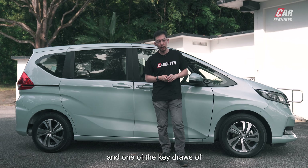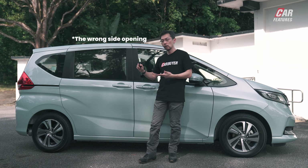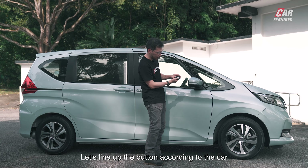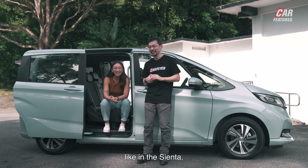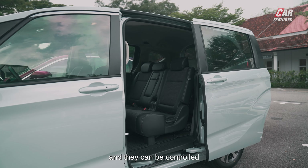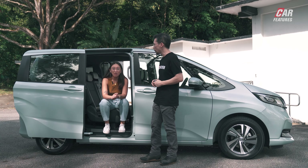One of the key draws of small Japanese MPVs is this — the sliding doors. Like in the Sienta, the Honda Freed has sliding doors that open for the passengers. They can be controlled from the car key, and you can also control them from the driver's seat with buttons in the front. You can also child lock them, which is very important.